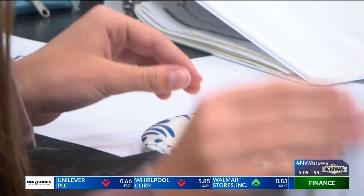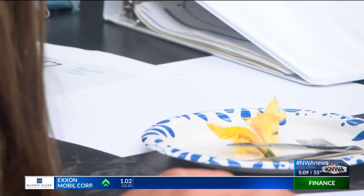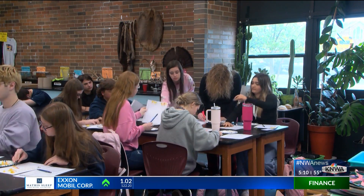DeMint says students will have the opportunity to use the greenhouse for classes in fall of 2024, with the program starting that same semester.